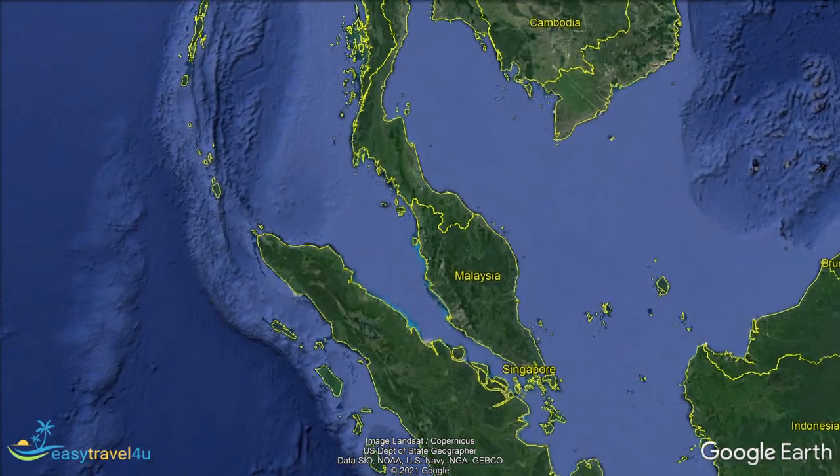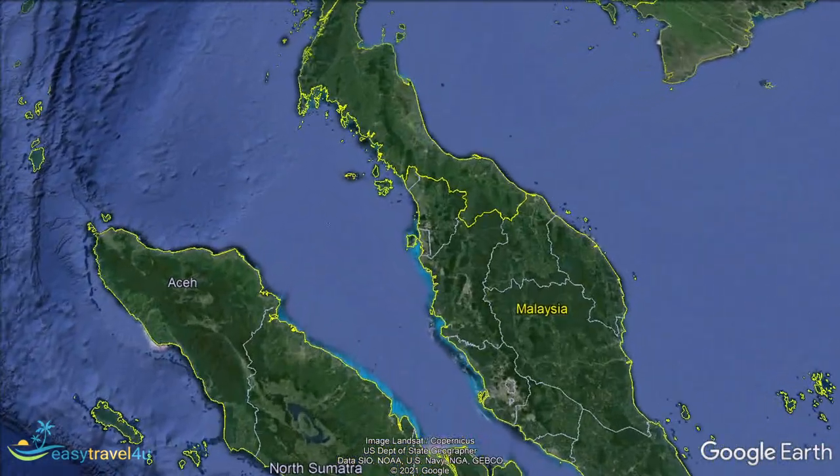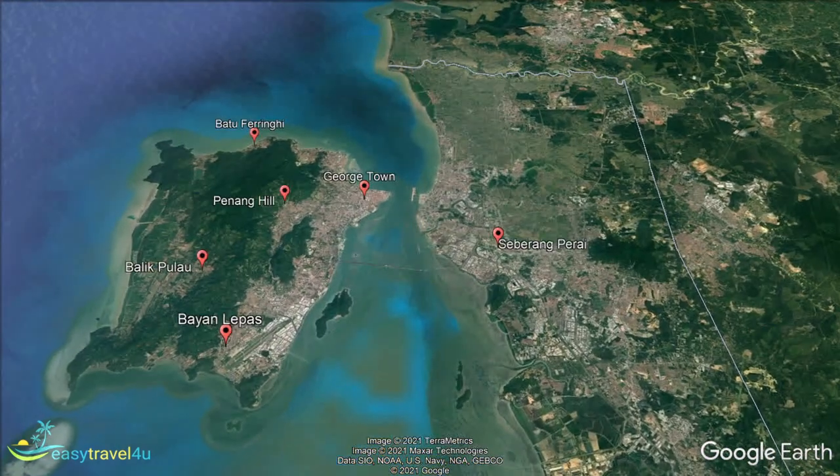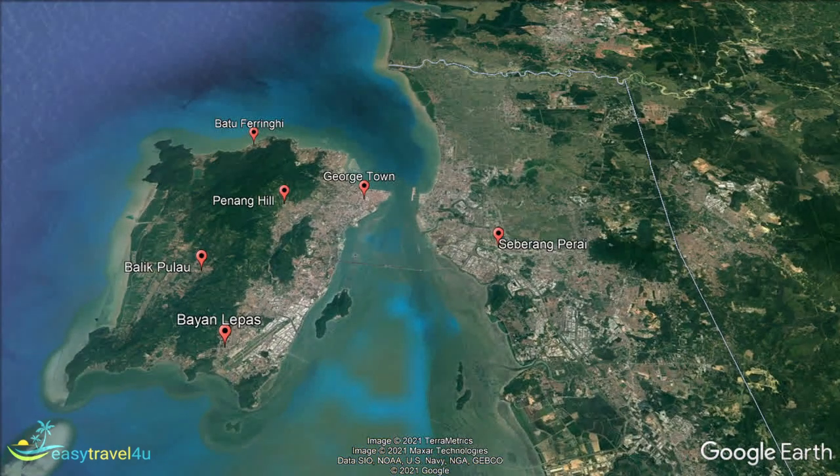Located on the northwestern coast of Malaysia, Penang is the most densely populated state in the country. With a rich history and vibrant culture, there's plenty to do and see to make this a trip to remember. However, covering more than 400 square miles, knowing the best place to stay in order to get the most out of your trip can be quite a challenge, especially for first-time visitors.